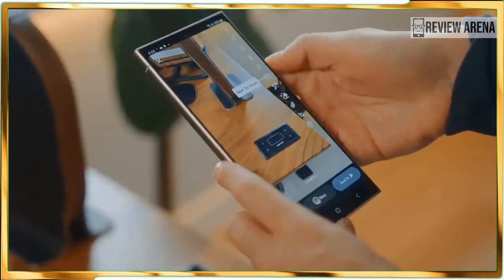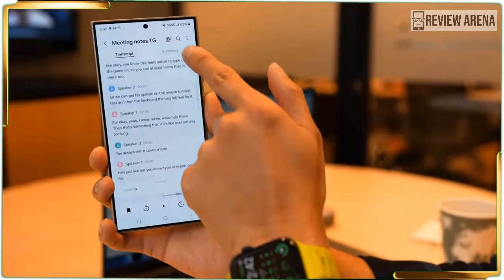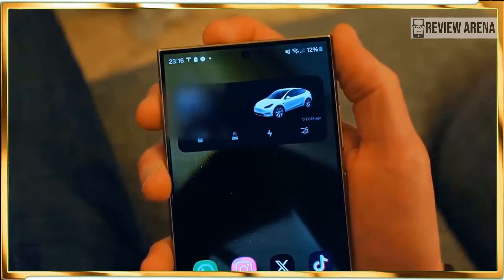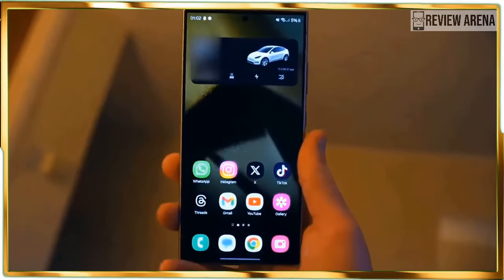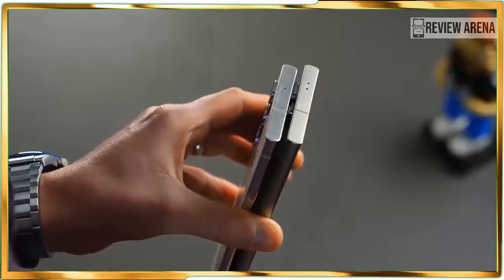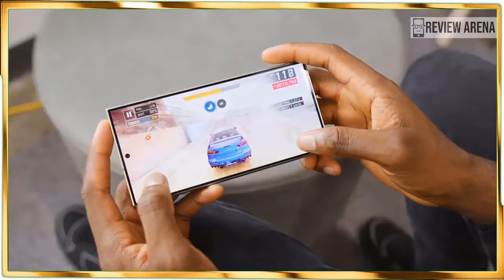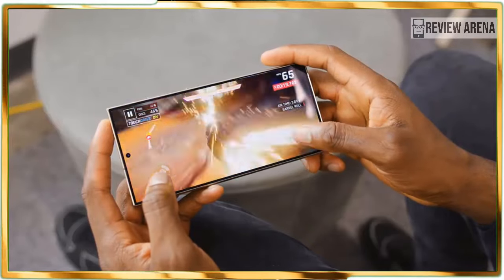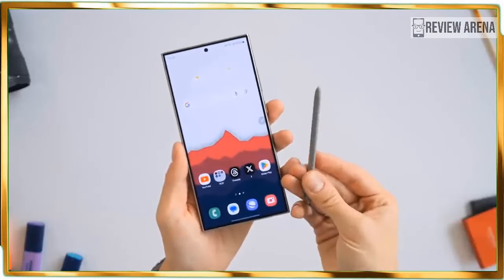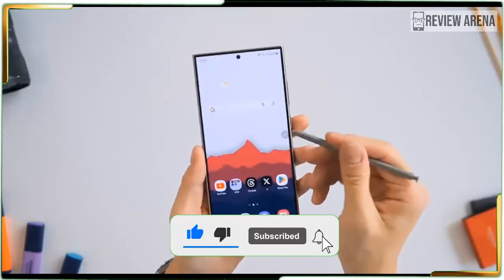Chat Assist, built into the Samsung keyboard, can help craft the right message using the right tone. Think of it like an assistant who can tailor your messages to sound professional when emailing your boss, or playful when chatting with friends. It works as advertised, and I've chuckled on numerous occasions at Chat Assist's professional tone because it makes me sound too formal. While I appreciate the tone options, I don't see it as a feature I would use frequently.